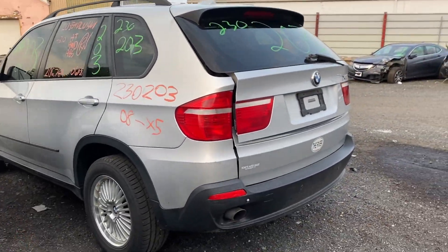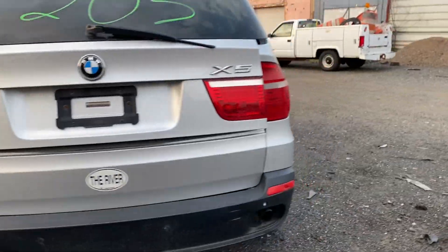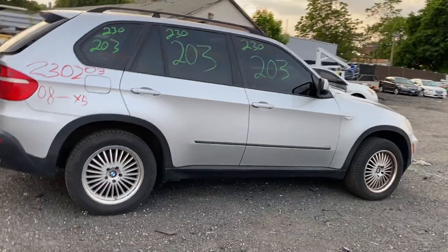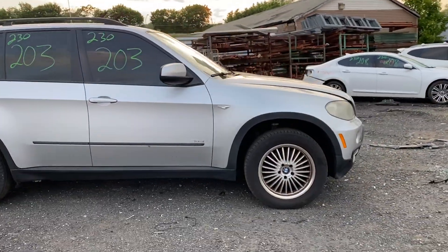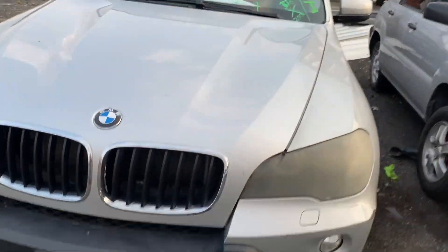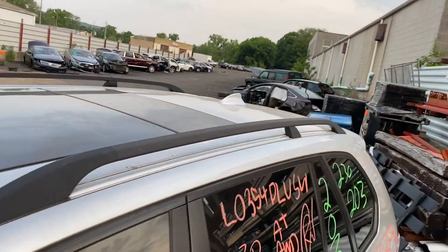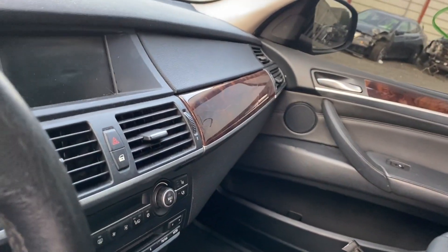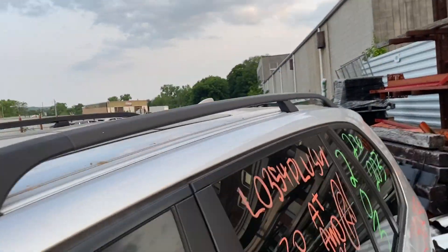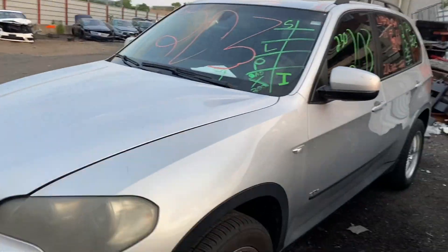This one did come to us from a private seller. This one does have black leather interior. As you can see, plenty of great parts still left on this 2008 BMW X5 and many others here at Tom's Foreign Auto Parts.